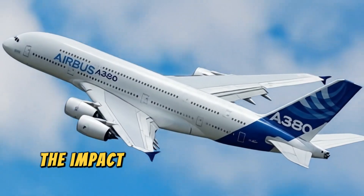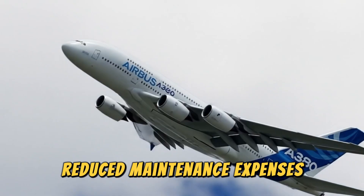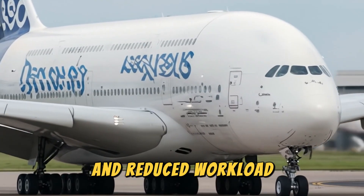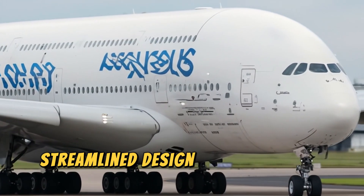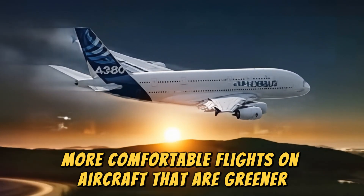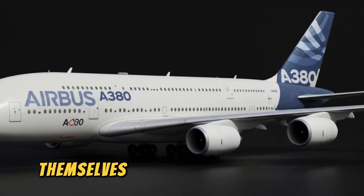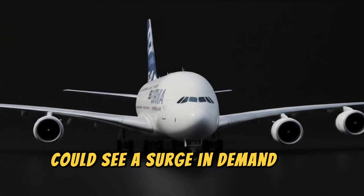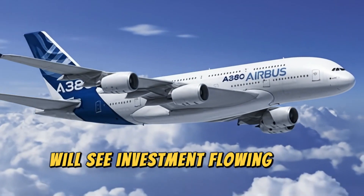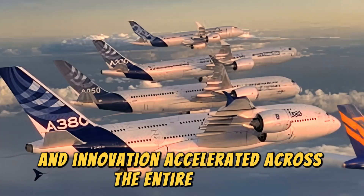Looking ahead, the impact of the RISE engine could be enormous. Airlines will benefit from lower fuel costs, reduced maintenance expenses, and an edge in meeting environmental targets. Pilots will appreciate its smoother performance and reduced workload, while maintenance crews will find its streamlined design easier to work with. Passengers will enjoy quieter, more comfortable flights on aircraft that are greener and potentially cheaper to operate. The ripple effect will stretch far beyond the airlines — aircraft manufacturers could see a surge in demand for new designs, suppliers will see investment in new technologies, jobs will be created, economies boosted, and innovation accelerated across the entire sector.